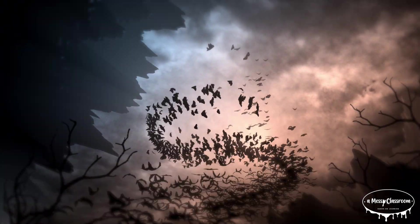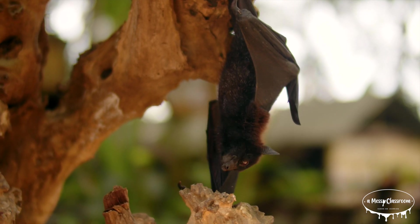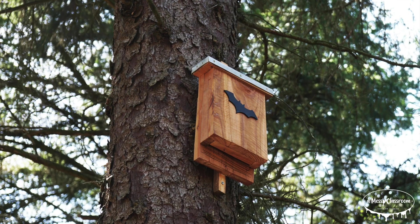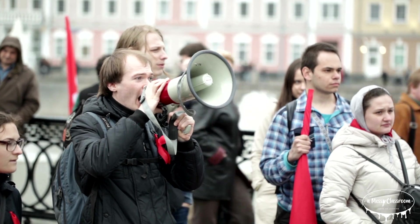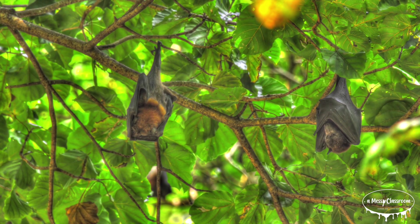To help bats thrive and overcome the challenges they face, we can take several proactive steps. Preserving and restoring natural habitats such as forests and caves is crucial for providing roosting sites and ample food sources. Installing bat houses in gardens and backyards can offer additional roosting options. Reducing pesticide use can also help ensure that bats have a healthy supply of insects to feed on. Raising awareness about the importance of bats and supporting conservation efforts — such as funding research and participating in bat-friendly initiatives — can help protect them. By creating bat-friendly environments and advocating for their conservation, we can play a vital role in ensuring these incredible creatures continue to thrive.